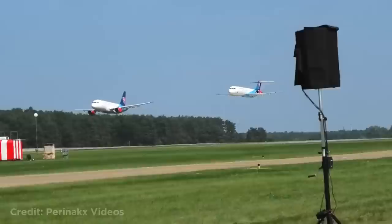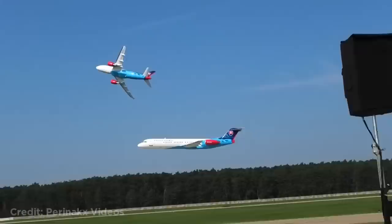Welcome back to another weekly dose of aviation. This Airbus A319 flying really close to another plane. Then they did it again, but this time even closer.